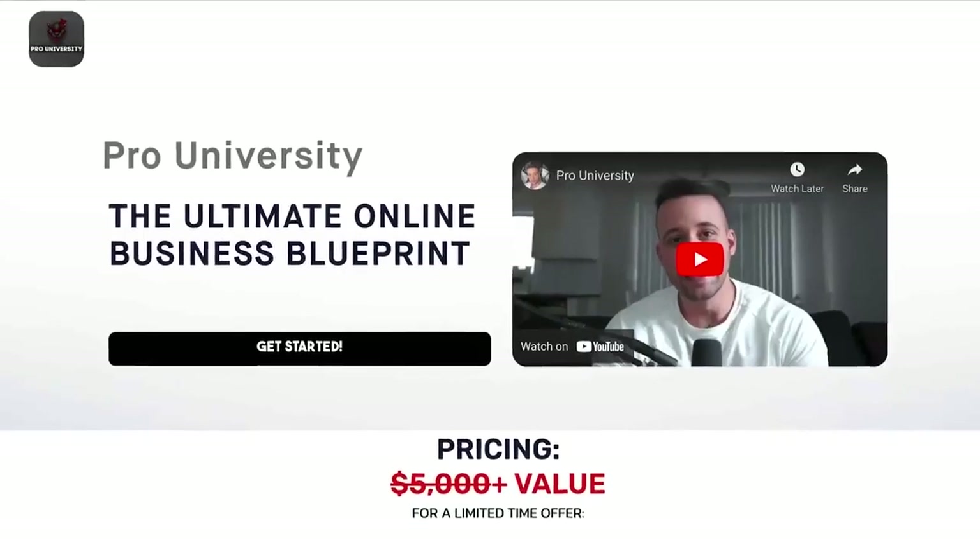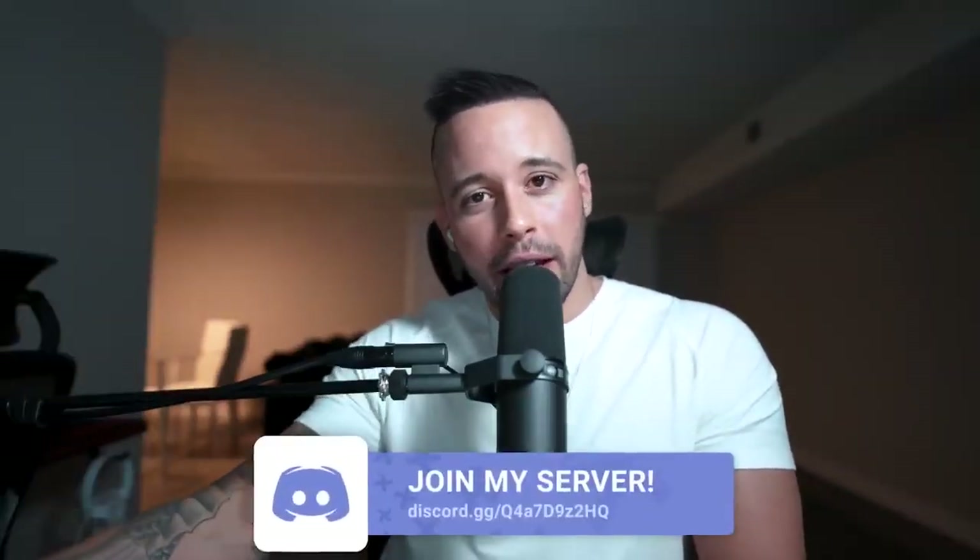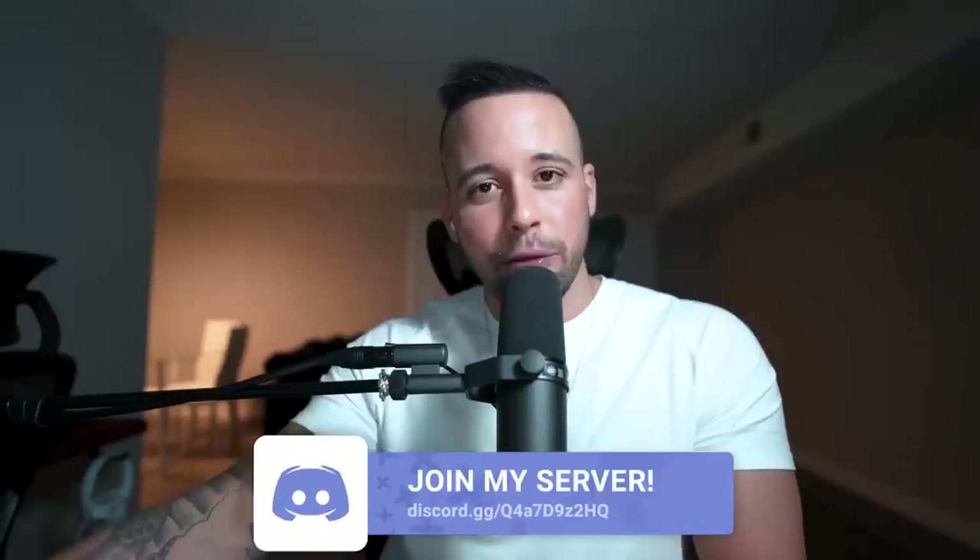People have been asking how to become an affiliate for my course, Pro University. All you have to do is go to the link in the text document, leave your email, and you'll be entered to become an affiliate. You'll receive your affiliate link and dashboard to track earnings. The earnings are recurring — 25% every single month that your referral stays in Pro University.